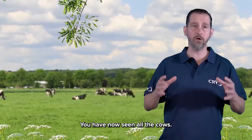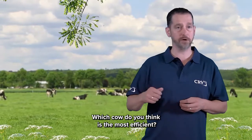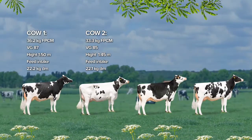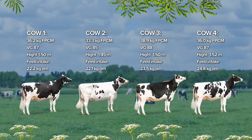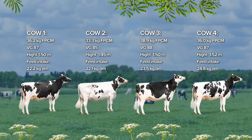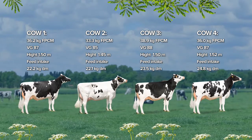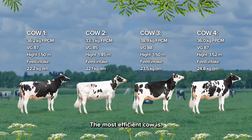You have now seen all the cows. Which cow do you think is the most efficient? The most efficient cow is...